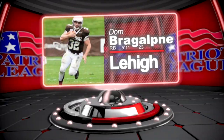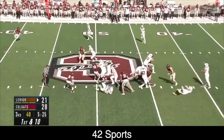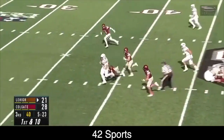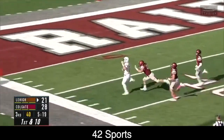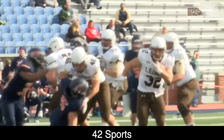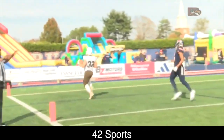Bragalone has been outstanding since stepping foot on campus, going for over 1,000 yards each and every year. Last season, the 5'11", 230-pound South Williamsport, Pennsylvania native ran for over 1,300 yards and 18 touchdowns. He brings the killer B's to the backfield — both burst and balance — both of which are what you need to be successful at the next level.